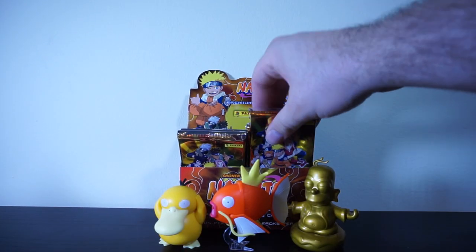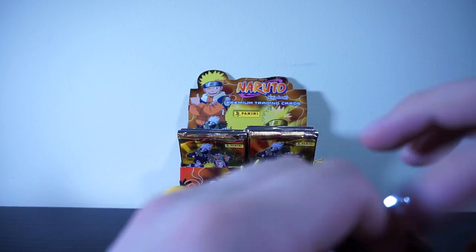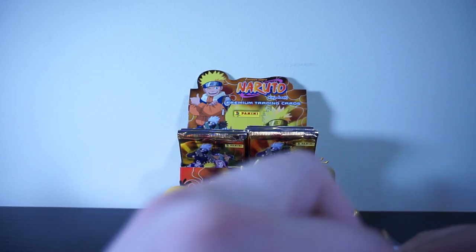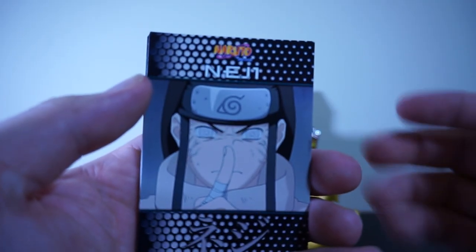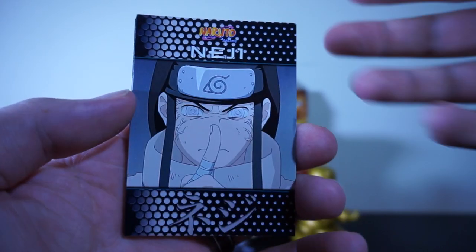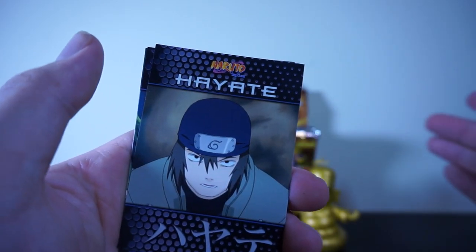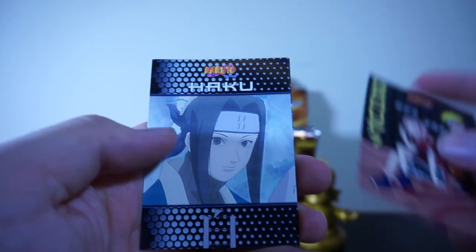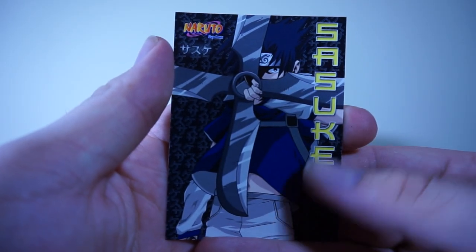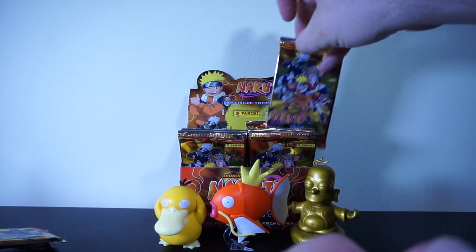Naruto, Kurenai, Kakashi, and Tamari. I'm assuming there's only ever going to be one foil per pack - I wonder if there's a chance you could get two from one pack. I really doubt it's not seeded, but I suppose there's a chance. We keep getting Neji as our first card - I think we've seen him like three times as the front card. Rock Lee, Sakura, Hayate, Ken, and the other half of Group Seven, Haku and Sasuke.